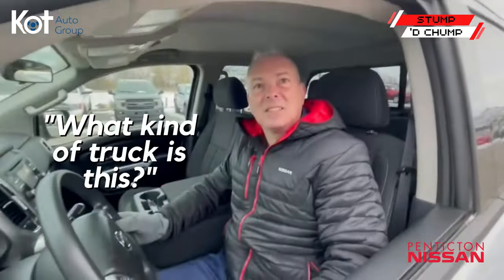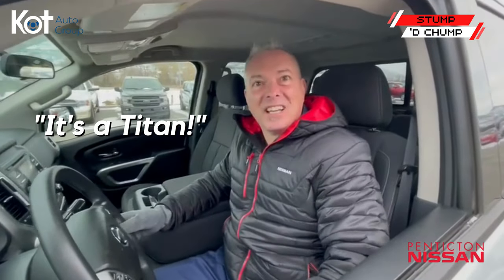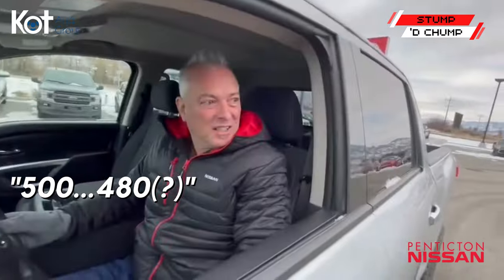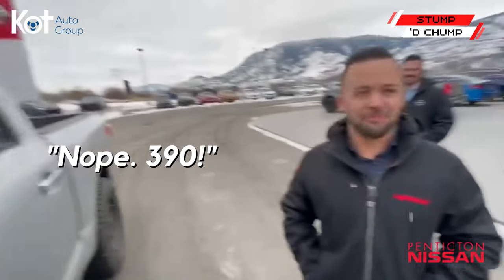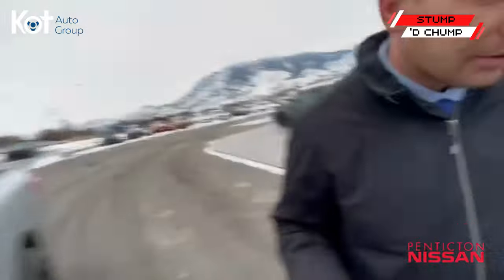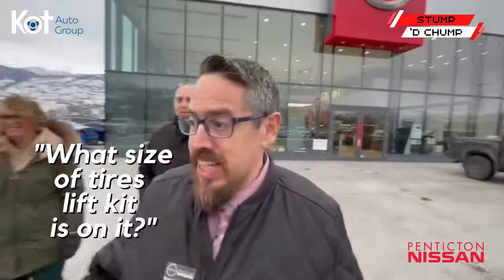Hey, sick truck! What kind of truck is this? Titan 2017. How much horsepower does this thing have? 390. How much weight can you toss in the back of this truck? 1500.